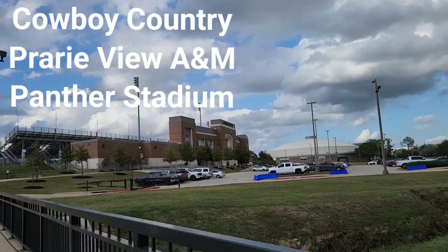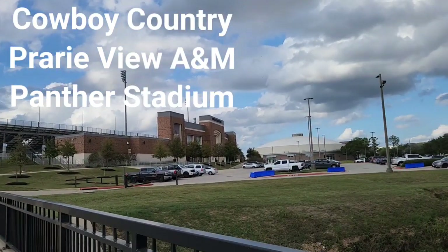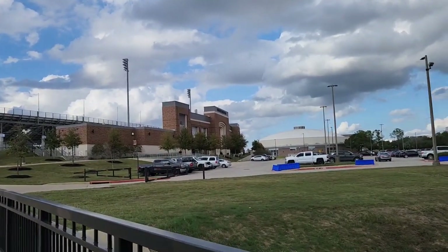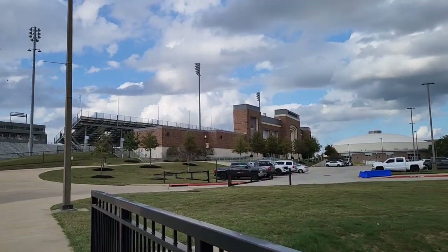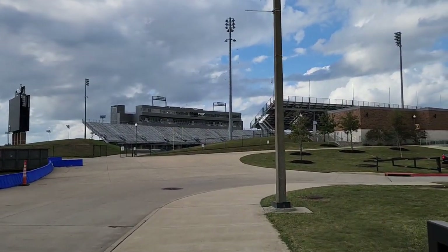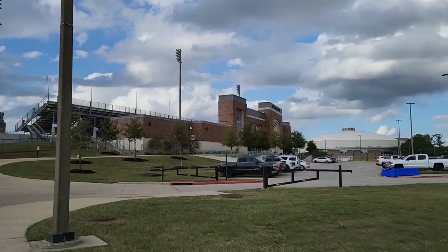Hey, this is James. I'm the unofficial mayor of Cowboy Country. Welcome back to the channel. I've got a special surprise for you. We are at Prairie View A&M. And I'm telling you, for a small school, this is a really nice stadium.